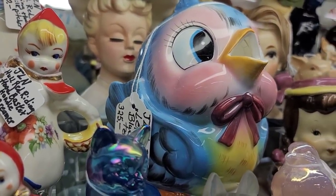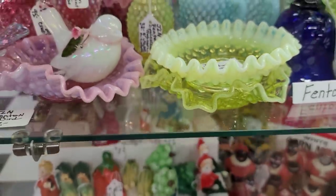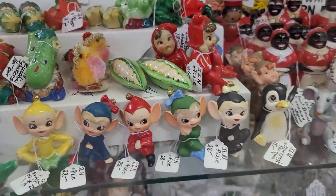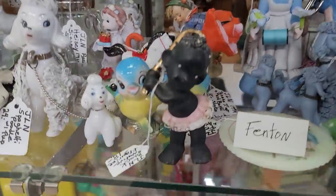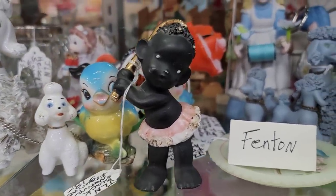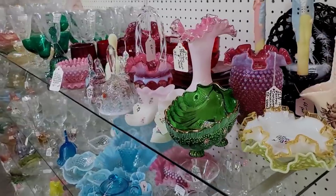Here we're seeing the little Lefton Bluebird priced at $325. Some beautiful opalescent glass. Little mini vases priced at $38. Salt and pepper shakers were about $30 each. Little pixies at $28 each. I don't think those were Leftons — she's interesting; I don't know how I feel about her.